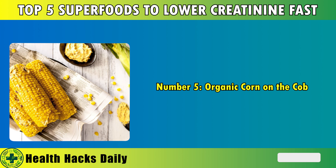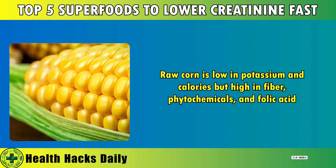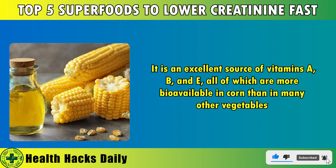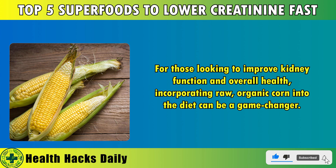Number 5: Organic corn on the cob. While many people mistakenly categorize corn as unhealthy due to its association with processed products like corn syrup and corn flour, organic raw corn on the cob tells a different story. Raw corn is low in potassium and calories, but high in fiber, phytochemicals, and folic acid. It is an excellent source of vitamins A, B, and E, all of which are more bioavailable in corn than in many other vegetables. These antioxidants are key in preventing chronic diseases, including kidney disease and certain cancers. Incorporating raw, organic corn into the diet can be a game-changer.